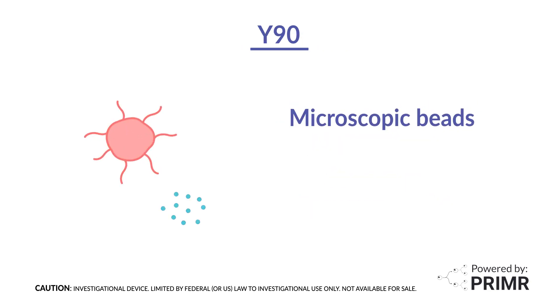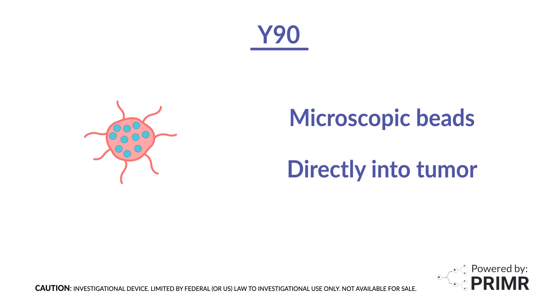Microscopic glass beads, which are smaller than the width of a human hair, carry the Y90 radiation medicine directly into the tumor's blood supply. The goal is to target the cancerous tumor directly while limiting radiation exposure to surrounding healthy tissue.